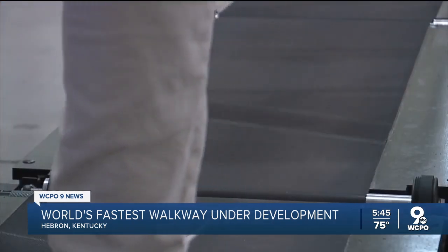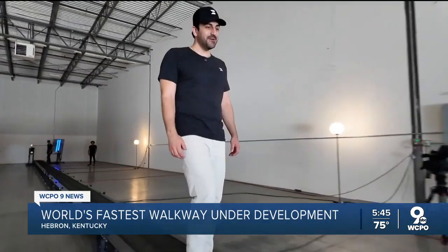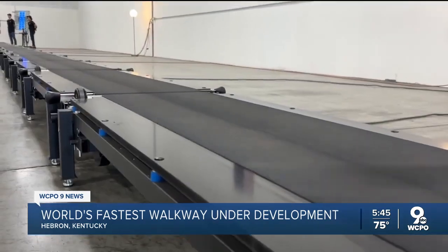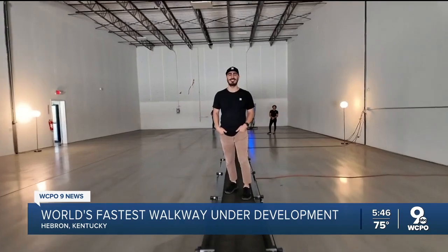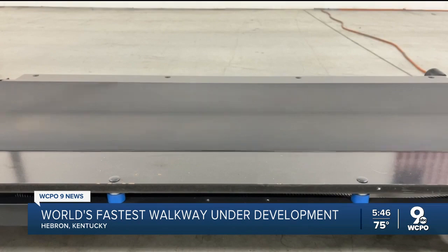We sent WCPO9 News reporter Andrew Rowan over to speak with the co-founders and show us how it works. We think of them as little Lego pieces and they connect together to form a walkway of any length. Then section by section, we accelerate the passenger up to 10 miles per hour.